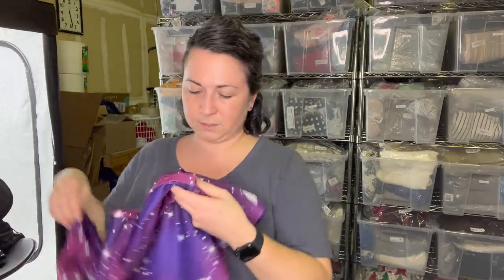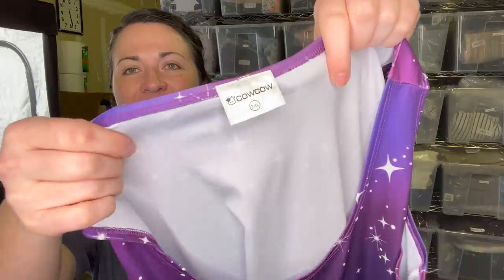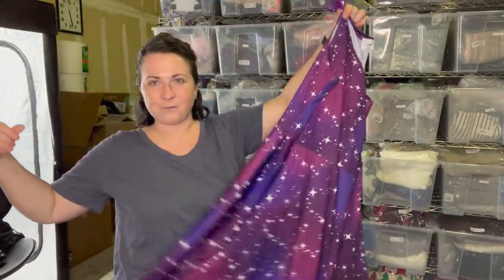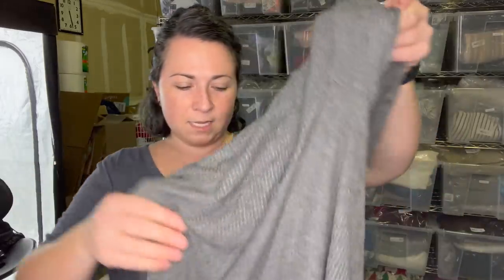This is the brand Cow Cow and it's a size 2XL. I've sold this brand before - not this dress, but look how fun it is. I'm pretty sure it sold for a good amount. My pile is getting really high.